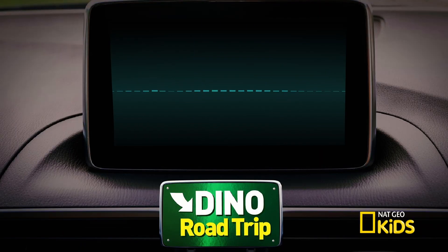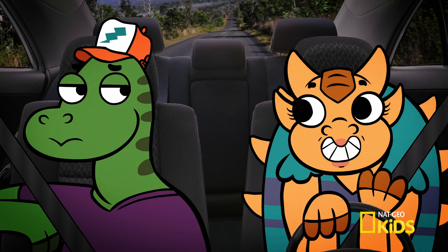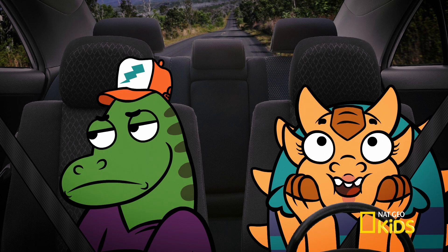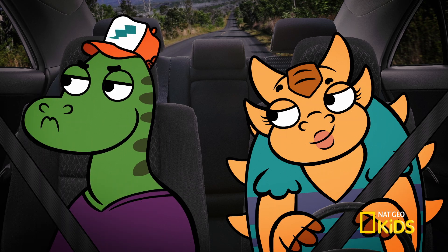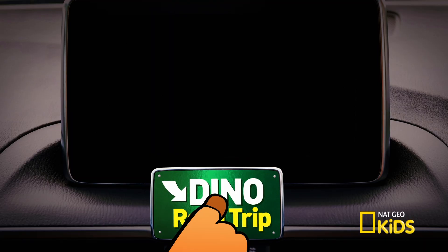Today we're headed to China to see if one dinosaur will show its true colors. Hold on to your lunch, because we're jetting 150 million years back to the Jurassic period. Are we there yet? Seriously? You just got in the car. Let's go!